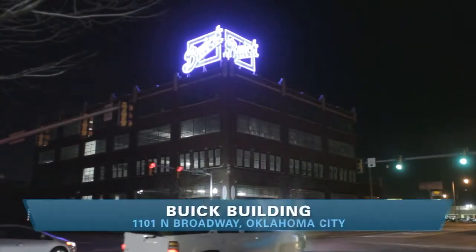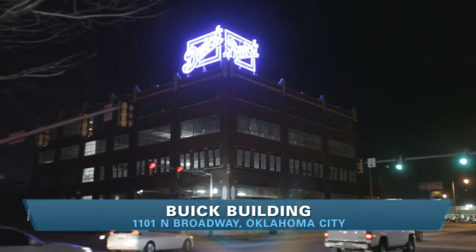Behind us is the Buick building. It's 1101 North Broadway. It was originally designed in about 1927 as a Buick distributorship. At that time it had two elevators and they stored cars on every floor. We've owned the building since about 2007, 2008 maybe.